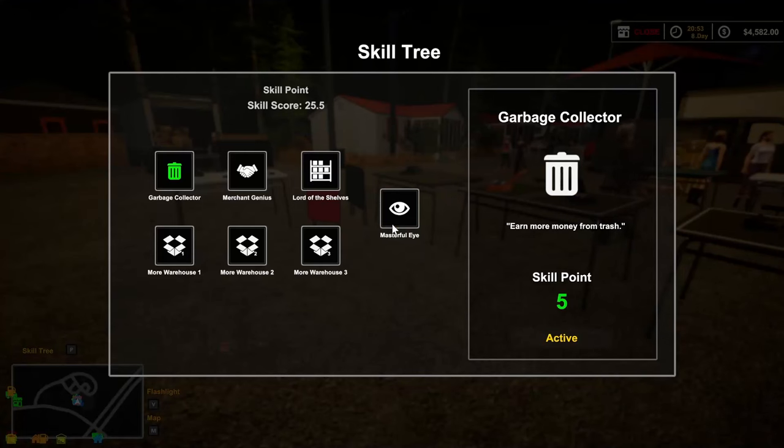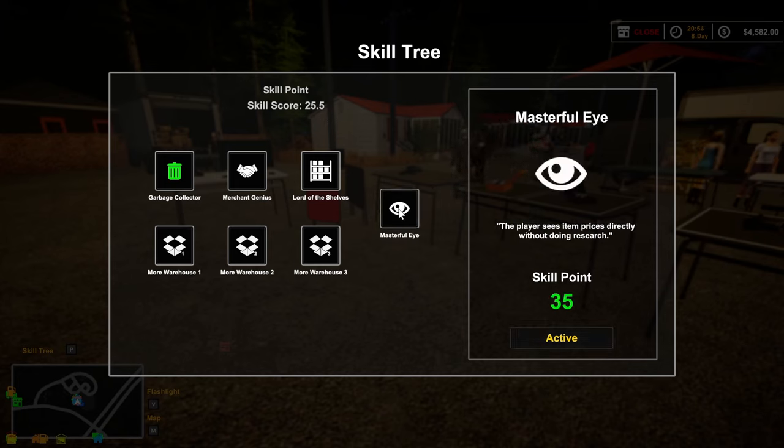Oh - that could have been why that wasn't selling. It wasn't priced. Got to remember to pick stuff up after it sells to reprice it. Next episode we'll try to sell the rest of this through and work on getting our own store - that would probably be the best. Let's check out first. We've got 25 points - we're just 10 away from getting the skill where the player sees item prices directly without doing research. I am so looking forward to that - that's going to be awesome.